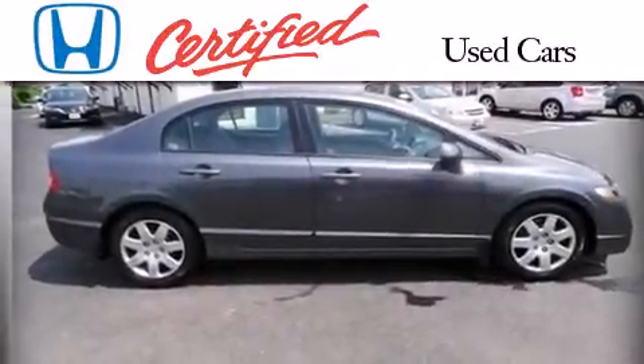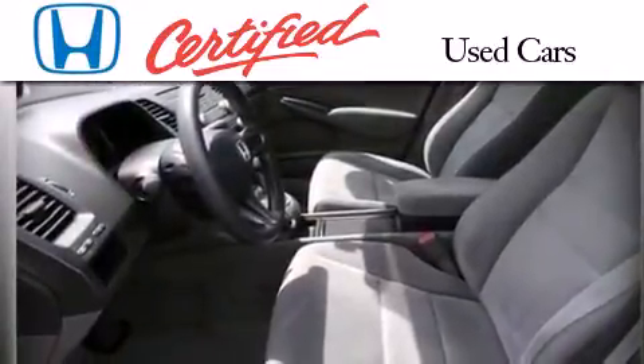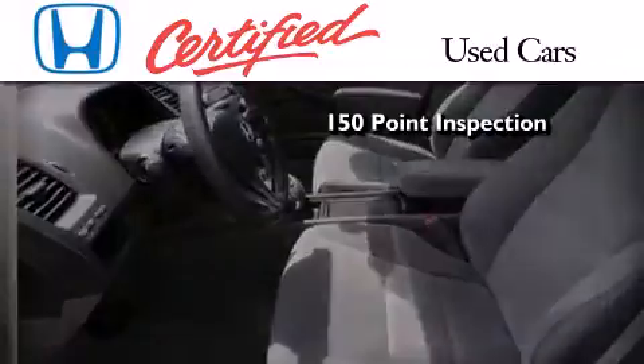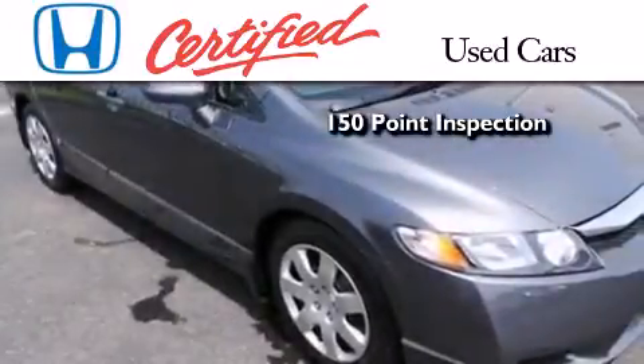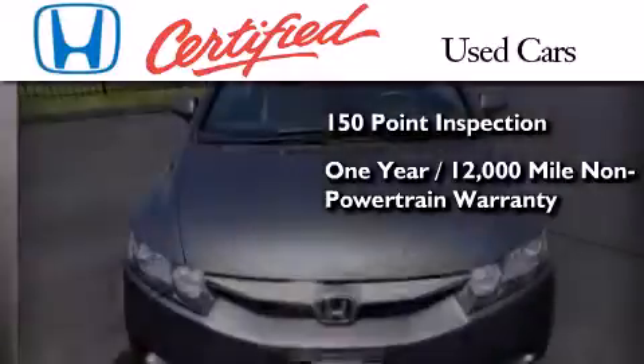In addition to the innovative engineering and quality manufacturing that is part of every Honda, this certified Honda includes an exhaustive 150-point mechanical and appearance inspection, and an additional 1-year or 12,000 miles of non-powertrain equipment